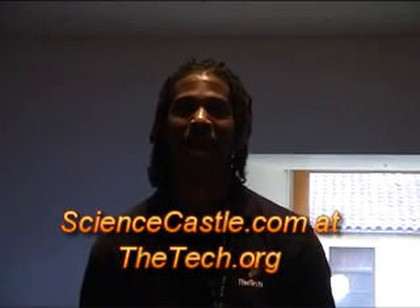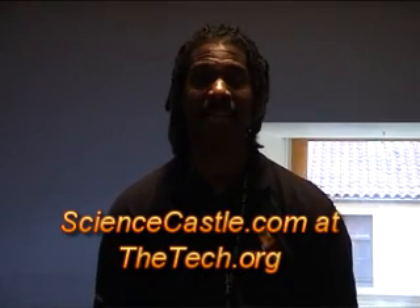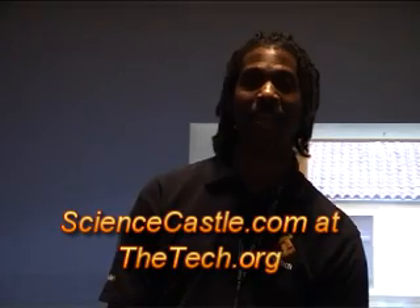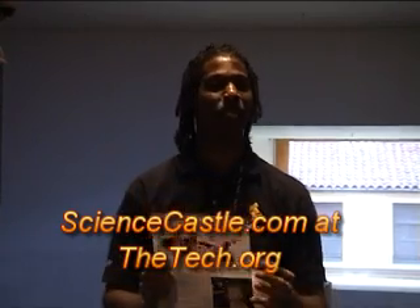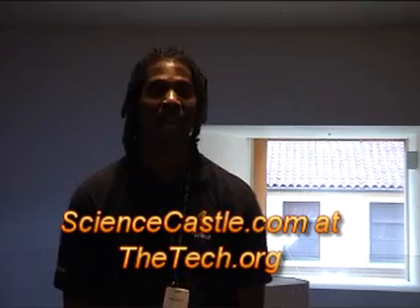I want to tell you a little bit about some wonderful happenings down at the Tech Museum. We've just added a wealth of science and math online classes. In particular, we have the Mad Scientist Lab, where we are teaching chemistry and electrical science — a wonderful course for all of you to come on down. We also have a bevy of after-school programs and a program called MathWorks, which is of particular interest to our Hispanic community.